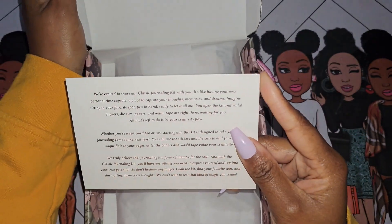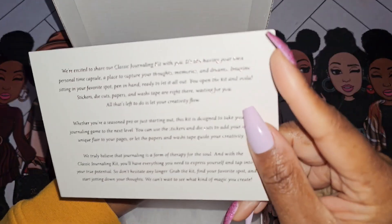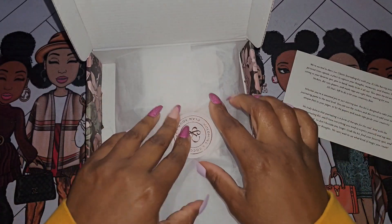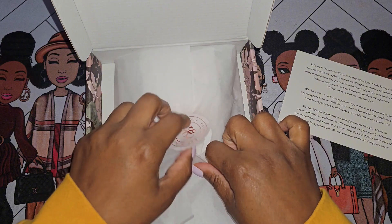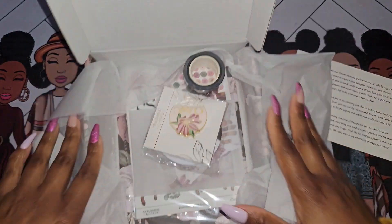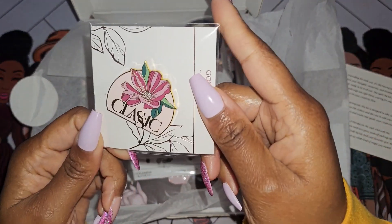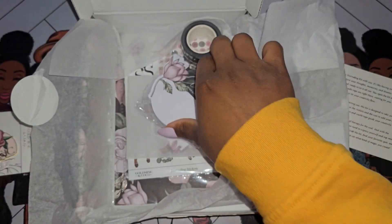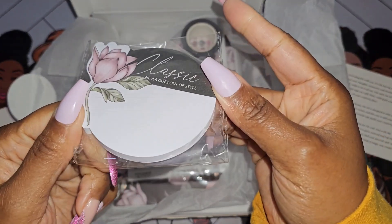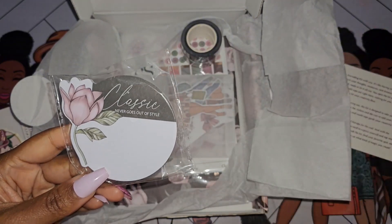We have the information card, which talks about the journaling kit itself. It has a pretty rose gold design. We have the tissue paper and it has the sticker. This one comes with the classic enamel pen.